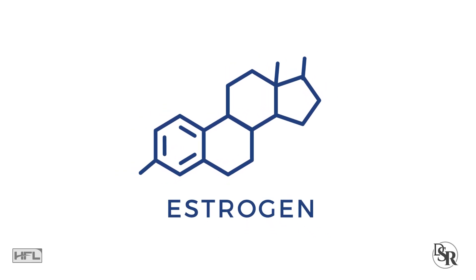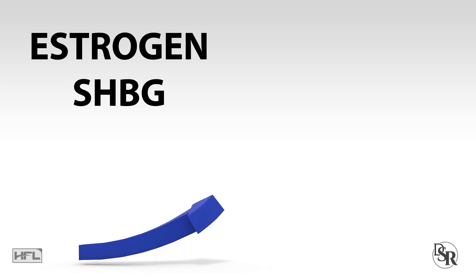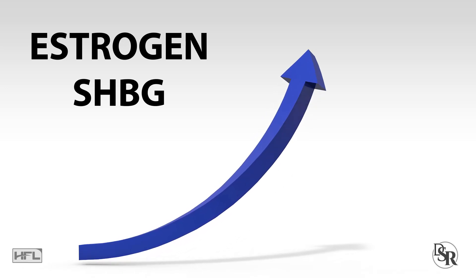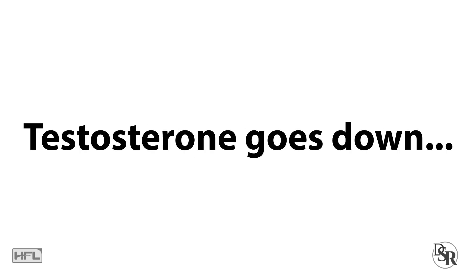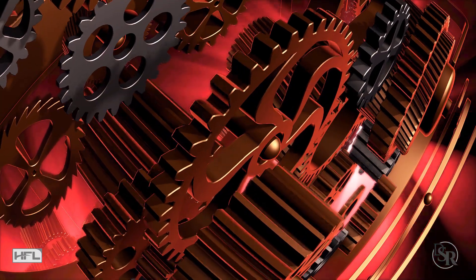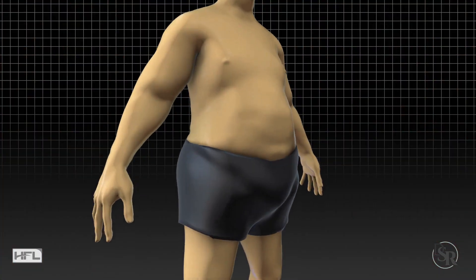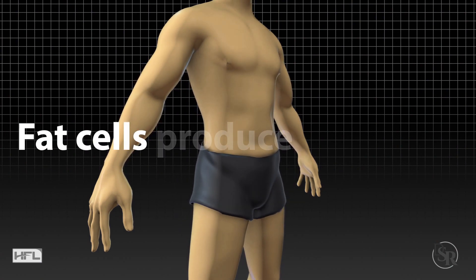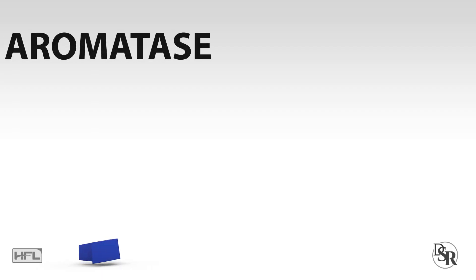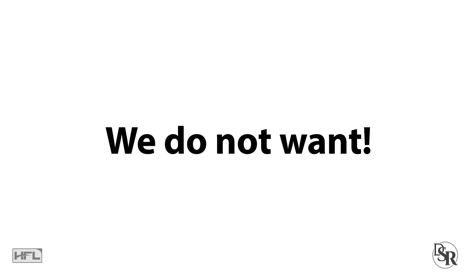Number one: lower your estrogen and prolactin levels. As estrogen levels increase, so does your sex hormone binding globulin. Also, as estrogen levels go up, testosterone levels typically come down due to negative feedback mechanisms in your body. One of the best ways to lower your estrogen is to simply lose body fat, because your fat cells produce estrogen on their own. Fat also increases the aromatase enzyme, which converts your testosterone to estrogen — all things we do not want.